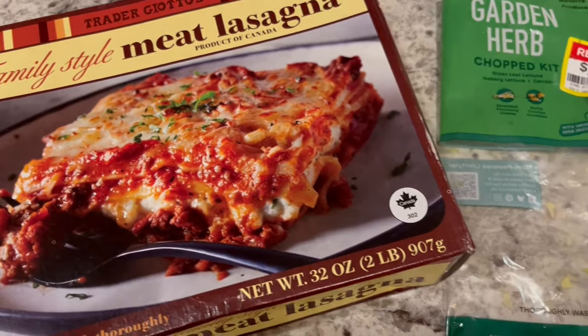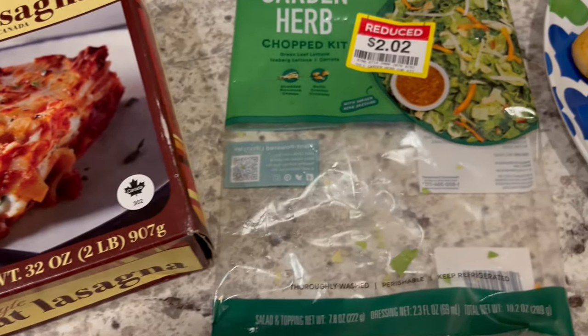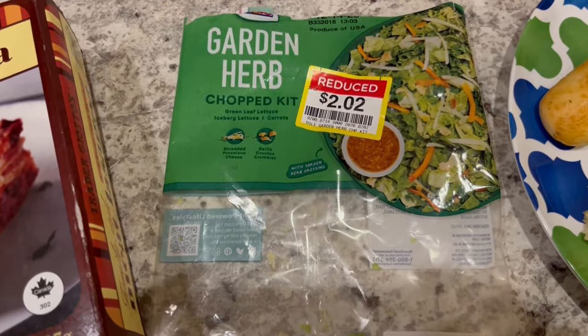But again, we really like it. I prepared it in the oven and am serving it with a garden herb salad.